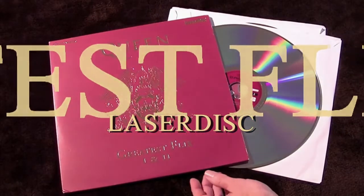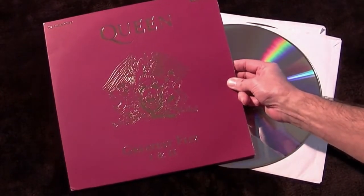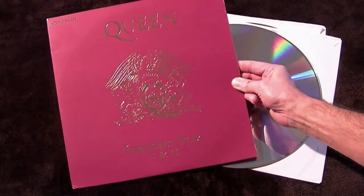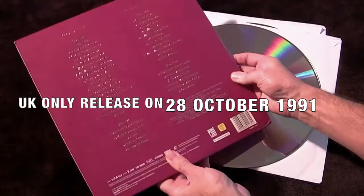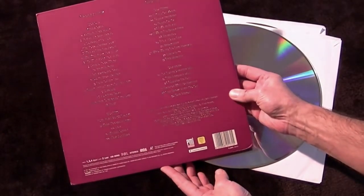This is a Laserdisc of Greatest Flicks 1 and 2 that was also released on VHS and titled Box of Flicks. This was released in the UK only on the 28th of October 1991 and was a sister product to the Greatest Hits 2 album.